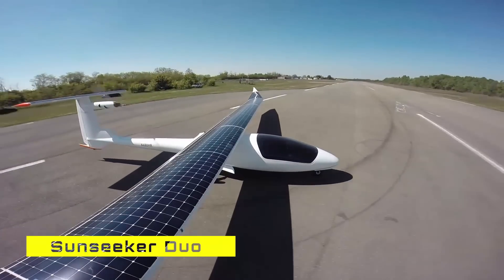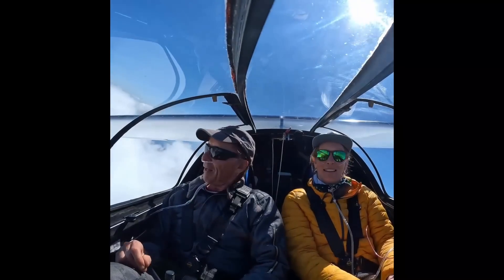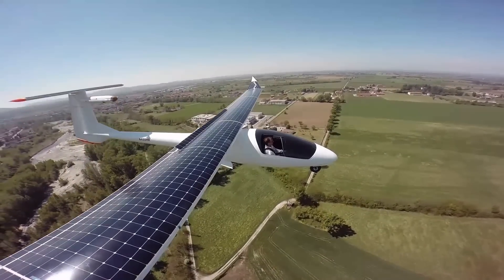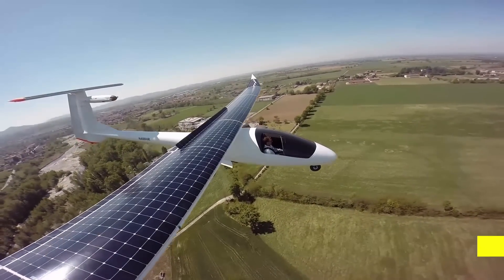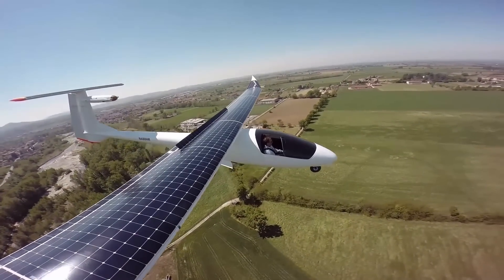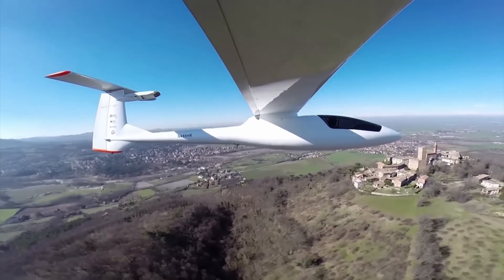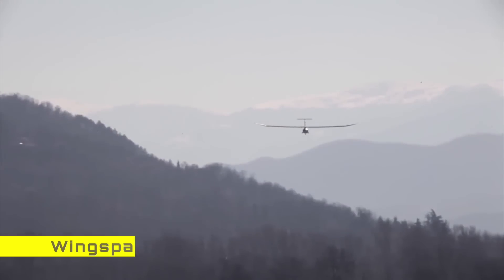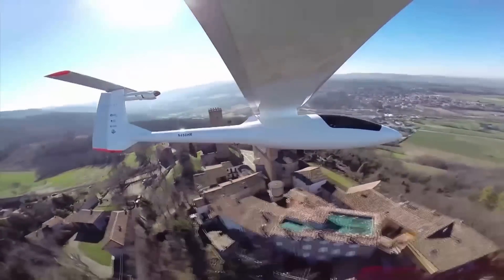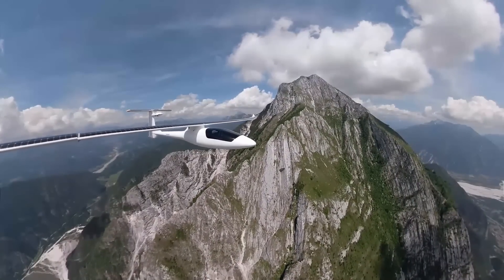A more practical aircraft is the Sunseeker Duo, best described as a powered sailplane with a capacity of two people and a maximum speed of 84 miles per hour. Its onboard solar panels generate power with a peak capacity of 5.7 kilowatts, and the aircraft has a battery of 8 kilowatt-hours. The Sunseeker Duo also uses monocrystalline silicon cells of 23% efficiency. During cruise it consumes only 3 kilowatts, although the motor has a peak power rating of 25 kilowatts. The wingspan is 22 meters, making it suitable to land on most airstrips, but its cruise speed of 45 miles per hour leaves a lot to be desired.